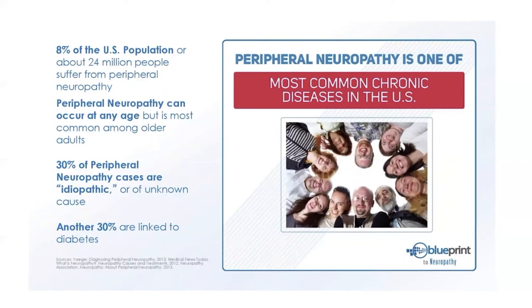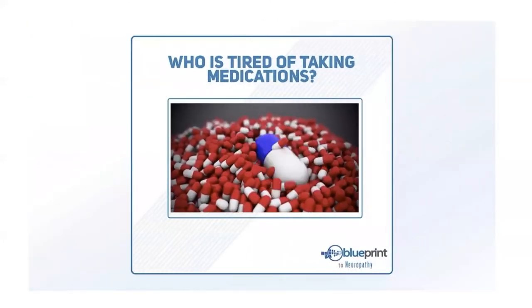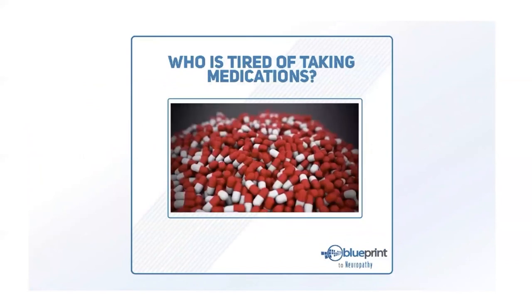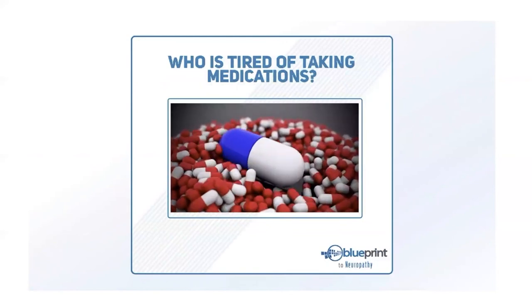Peripheral neuropathy can occur at any age but is most common among older adults — we've seen patients from age 30 to 101. The most common cause is diabetes, and also idiopathic, meaning the cause is unknown. But we can treat neuropathy from many different causes. Most of us don't like taking a lot of medications every day — they always come with side effects and aren't an ideal long-term solution.